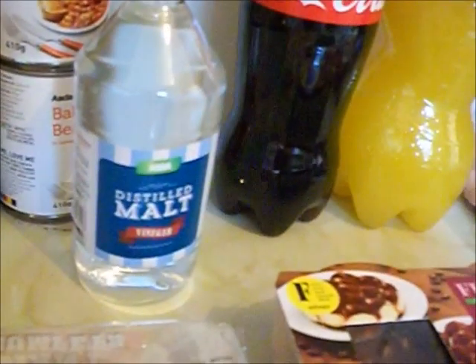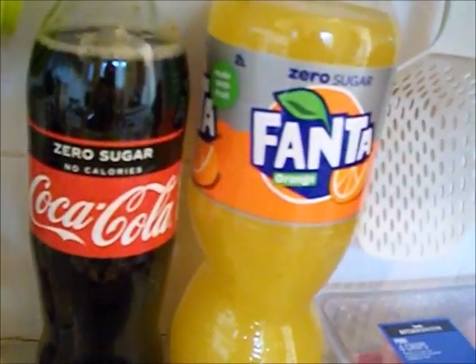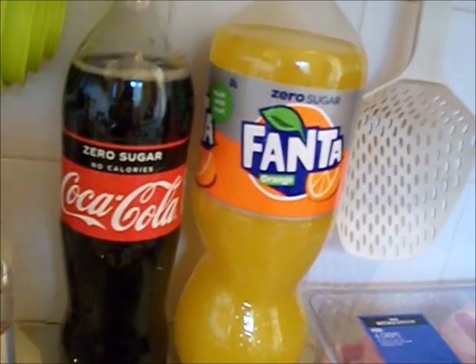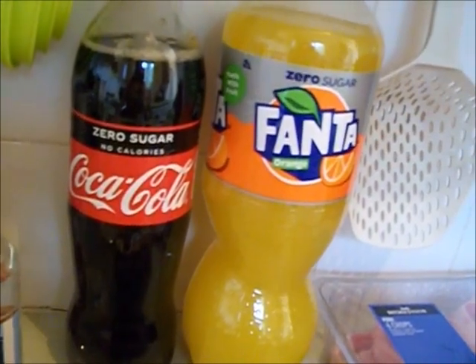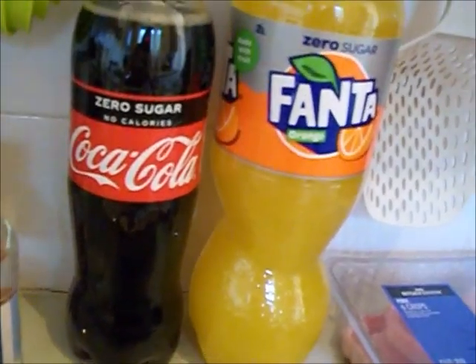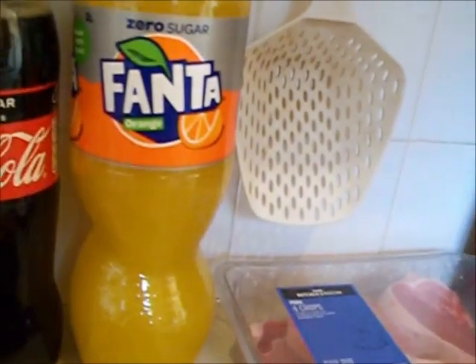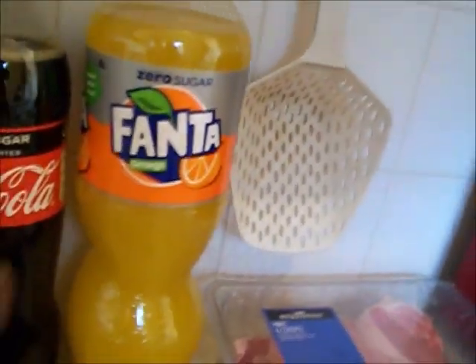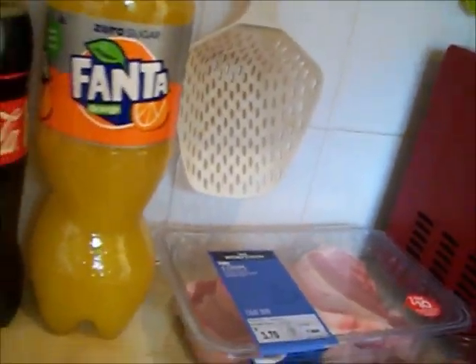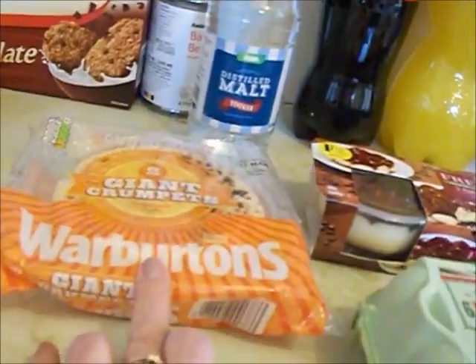Two tins of baked beans. Some malt vinegar — it's white vinegar, so I don't know if it's the same thing. I've had a big cleaning session today and I knew I was going to use all my white vinegar. Zero Coke — I had been on Diet Coke but switched to Zero Coke — and Zero Fanta as well. I've really been enjoying those.